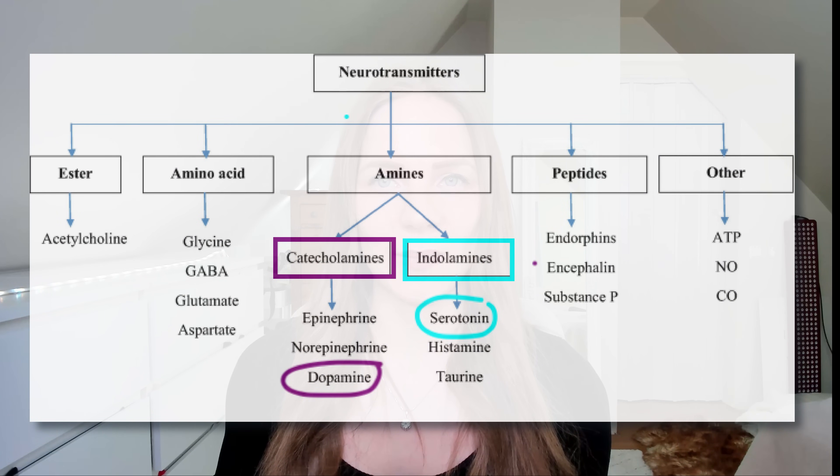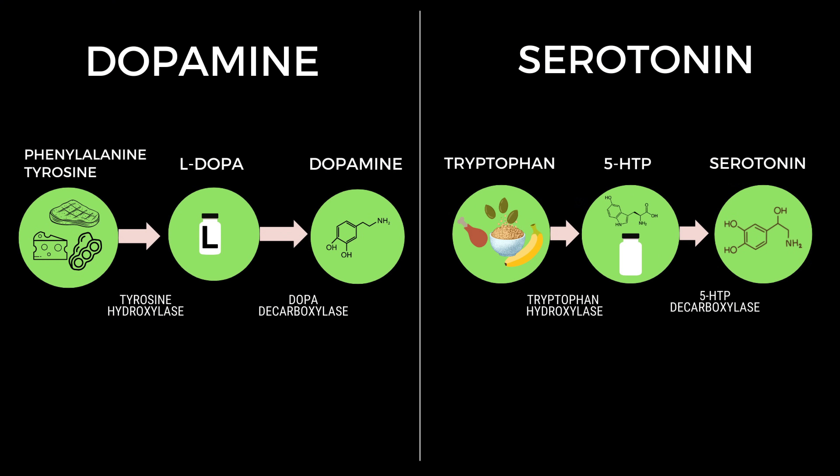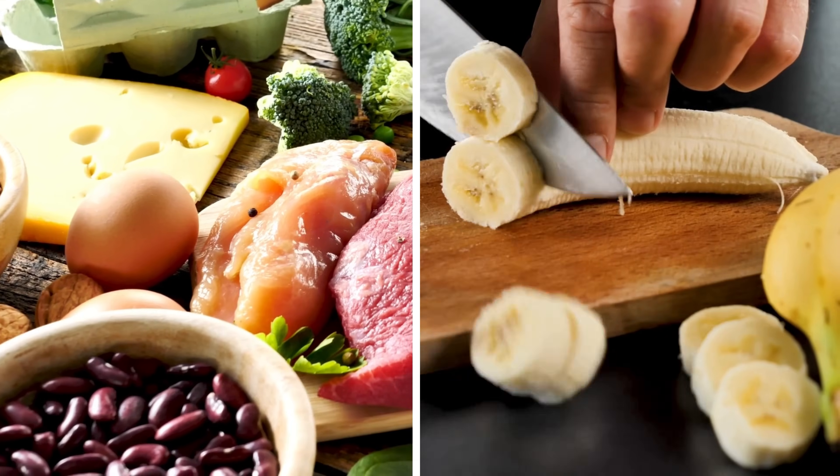Now to the differences. Starting with the chemical structure, dopamine is a catecholamine and serotonin is an indoleamine. This means that they have different precursors. Dopamine and catecholamines are made from phenylalanine and tyrosine, and serotonin is made from tryptophan. You get both of these amino acids from the diet in things like protein and banana.